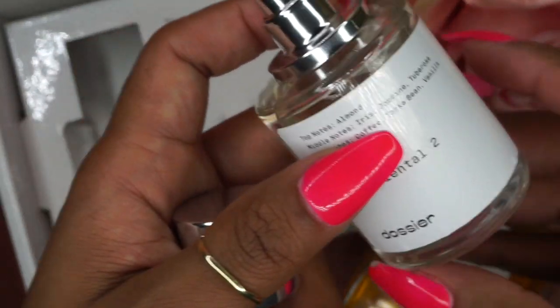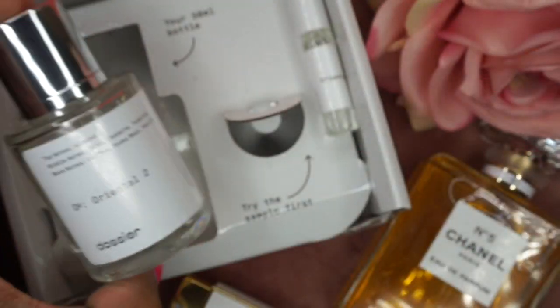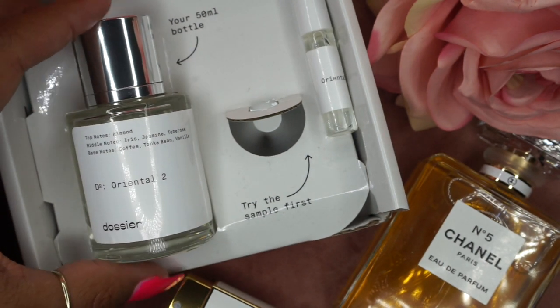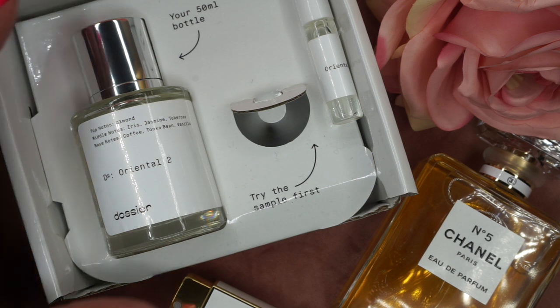They have so many scents to choose from. I do have my eyes on a few others that I want to try. I already have another order in that should be here any day now — so I'm expecting my next one. I can't wait to share that one with you, because I know I'm going to love that one just as much.